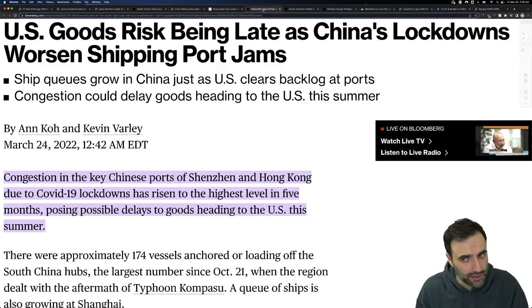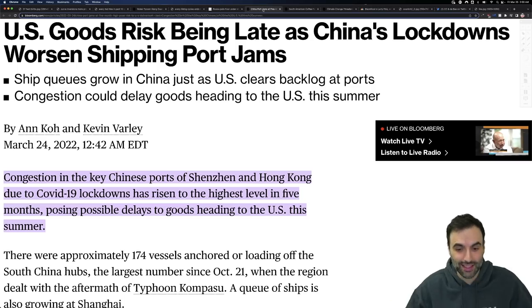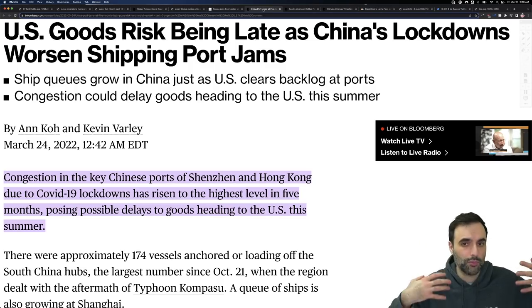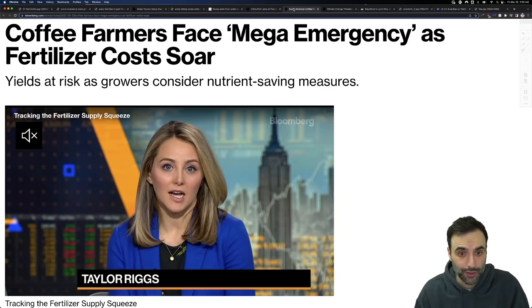U.S. goods risk being late as China's lockdowns worsen shipping port jams. This is the last thing we need — yet another slowdown, yet another crisis, yet more on top of more. Because of the closures and lockdowns, it puts additional pressure on an already strained supply chain.